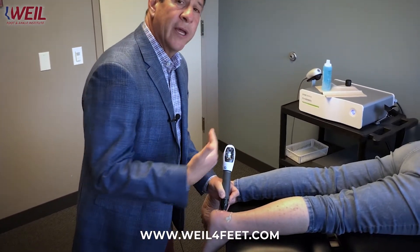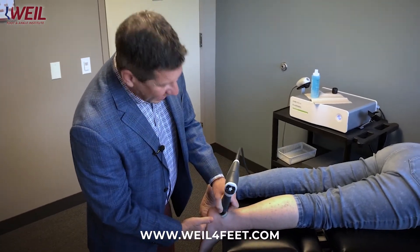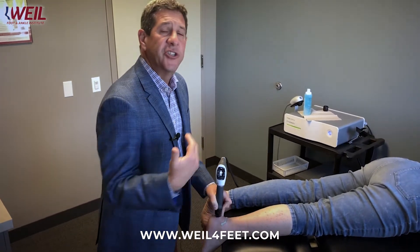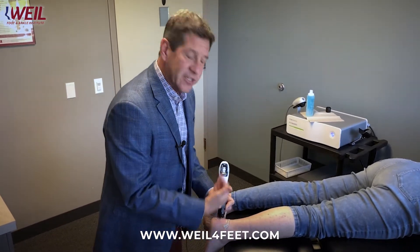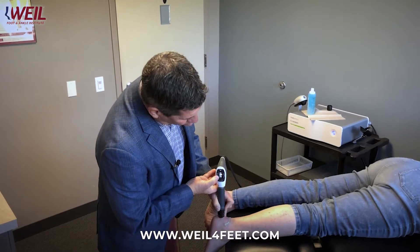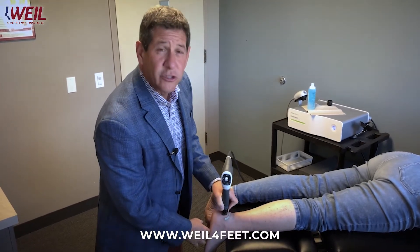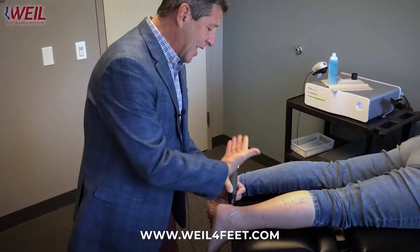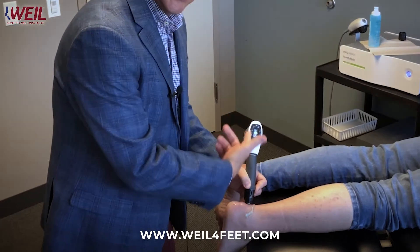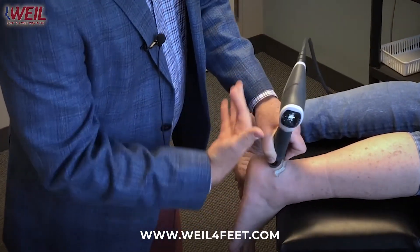All in all, it's a very effective way for us to get healing in an area that has been ineffectively treated. We do this treatment weekly over five weeks, and while in between she's still wearing proper shoes, arch supports, going through stretching and physical therapy, because all of these parts are important to the solution of healing the Achilles tendon problem. As you can see, I'm continuing to increase the intensity level as I go.